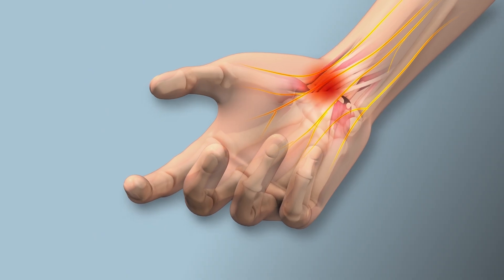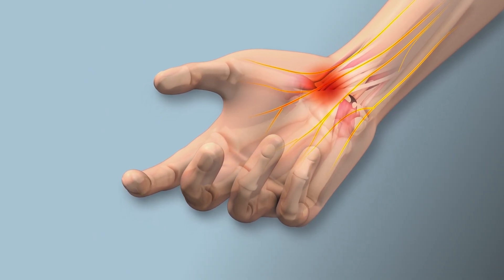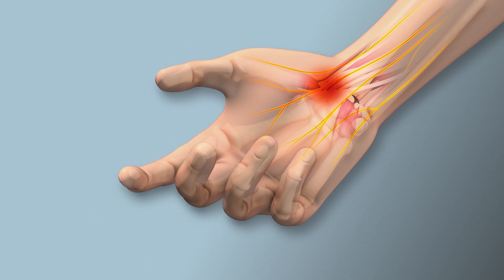Symptoms of carpal tunnel tend to start with tingling and numbness, as is true with other nerve-related problems. It's a pinched nerve in the wrist, as we discussed. Typically, it involves the thumb, index, middle, as well as half of the ring finger. Any symptoms on the other side, on the pinky side of the hand, will be controlled by a separate nerve.